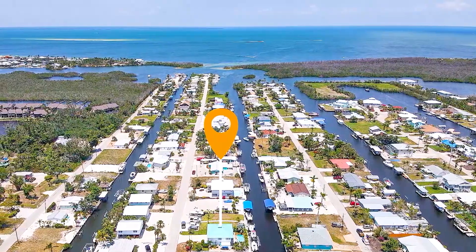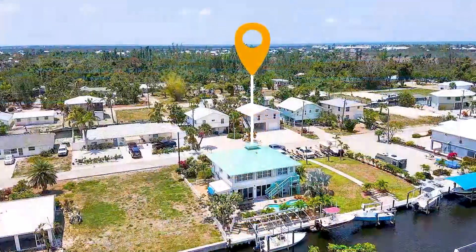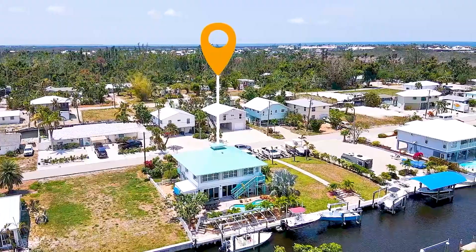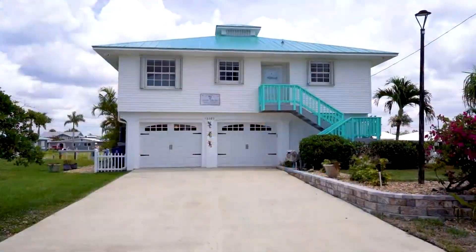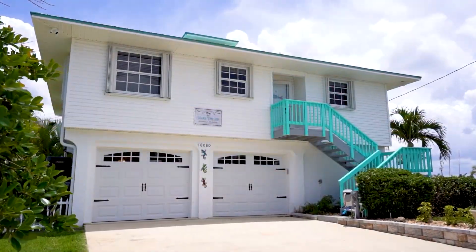Welcome to the Island Time Inn. Island life at half the price of the other islands in Southwest Florida. Bokeelia Island has been a boater's paradise and fisherman's destination since the early 1900s. Redfish, triple tail, tarpon, and snook all swim alongside dolphin and manatees right here in Judd Creek.